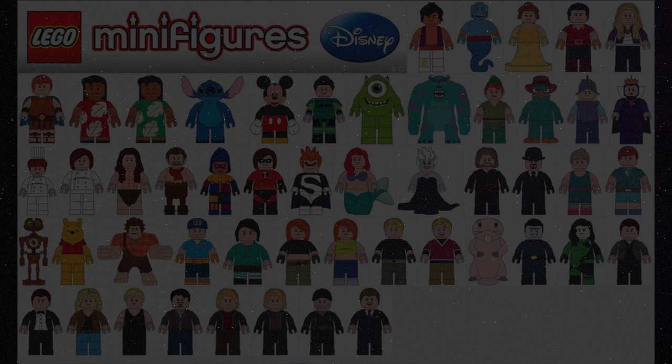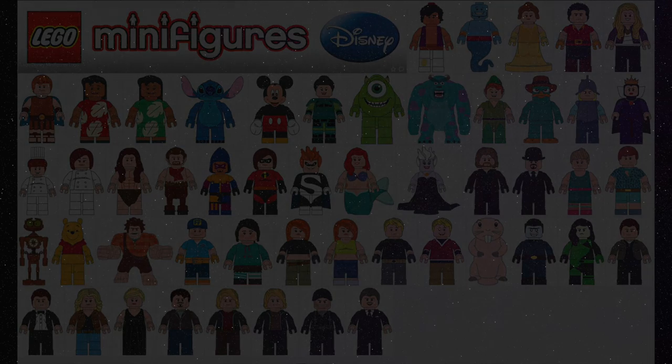And a fun story — Mickey Mouse, Minnie Mouse, Bricks for Chris and I all share the same birthday on November 18th. I learned that when I went to Disney World on my birthday and it was their birthday as well. And then a few years later I learned that was Bricks for Chris' birthday too.